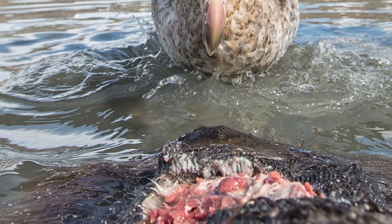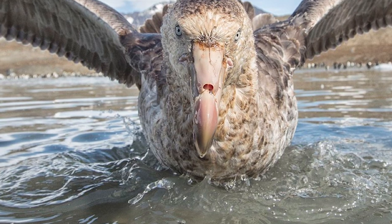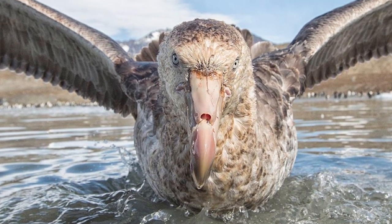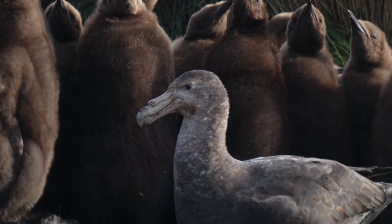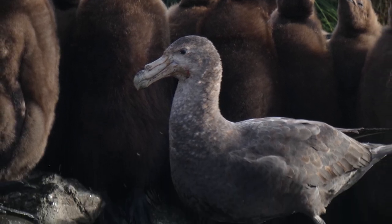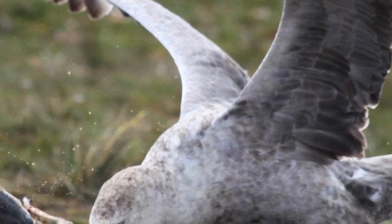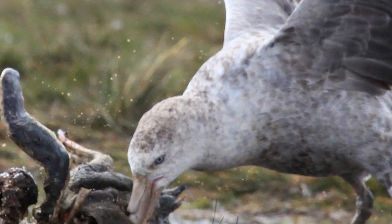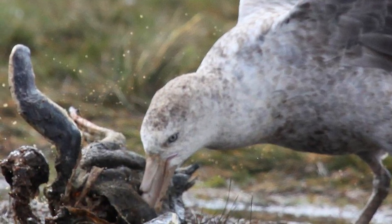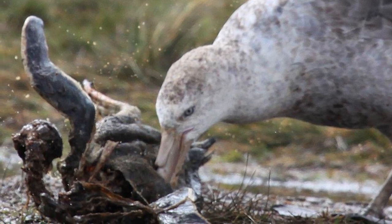Unlike other members of their family, their legs are strong enough to allow them to walk confidently on land, and as such they find most of their food near coastlines. While often feeding on carrion and regularly scavenging the breeding colonies of penguins and seals, they will target still living animals. Being extremely aggressive and large, they will often go after and kill other seabirds, usually penguin chicks or sick and injured adult penguins, and will even target albatross, which they kill either by beating to death with their wings or beaks, and/or drowning them.